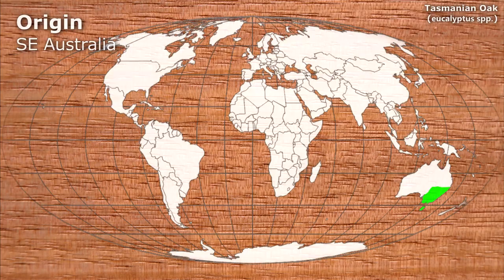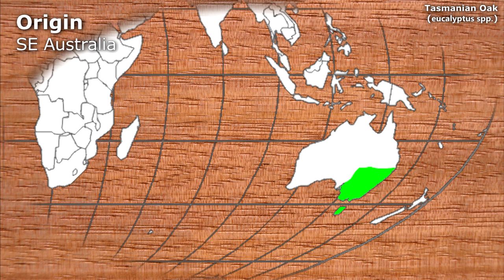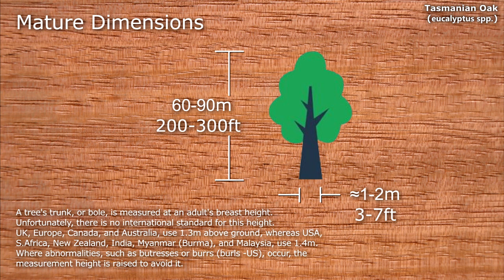These three eucalyptus are native to southeastern Australia. Mature examples range from 60 to 90 metres in height, with a breast height diameter of between 1 and 2 metres. Usually straight grained, but Regnans is often wavy or interlocked.